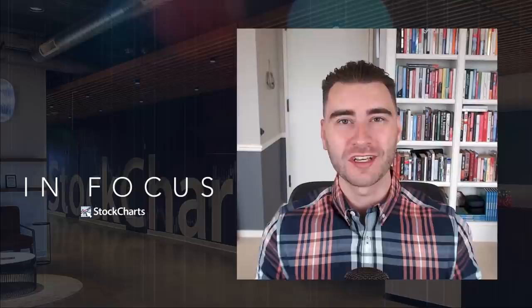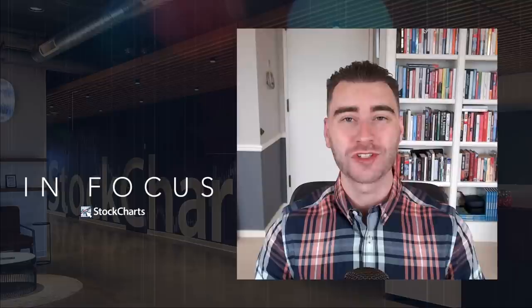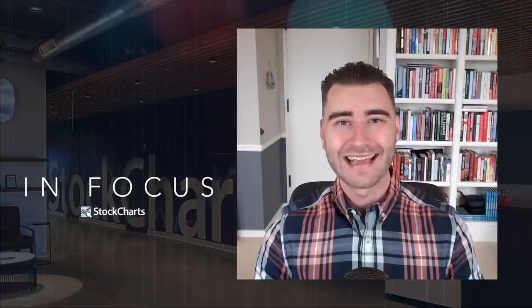Today on Stock Charts in Focus, we're introducing a brand new plugin for ACP from Chaikin Analytics — the highly anticipated Power Gauge stock rating. Technicals, fundamentals, earnings, expert opinions all combined into one very easy to use yet very powerful rating system for stocks you are following right there in ACP. We've also got a new Chaikin Analytics show with Pete Carmesino coming to the channel.